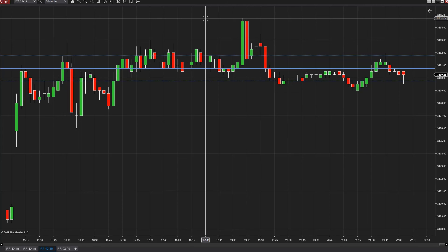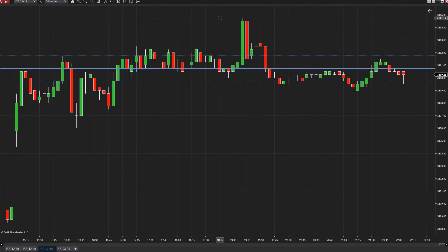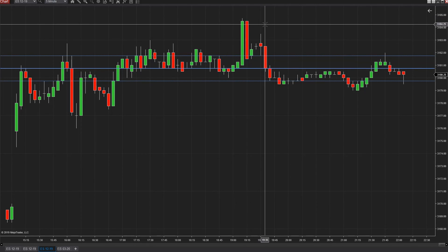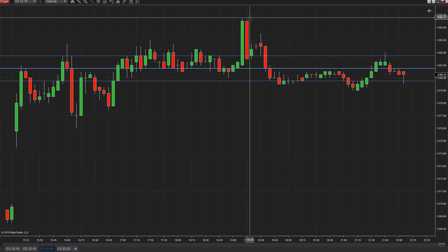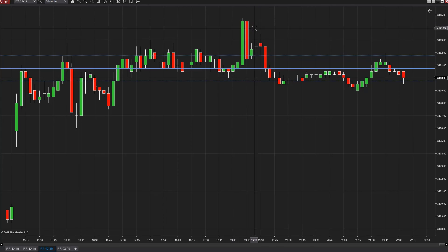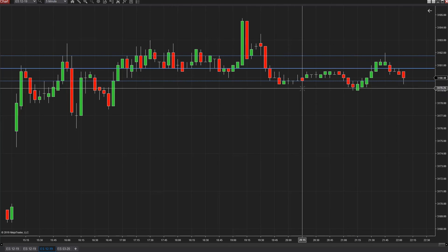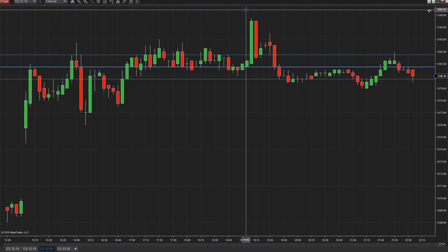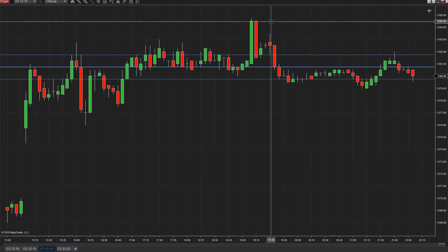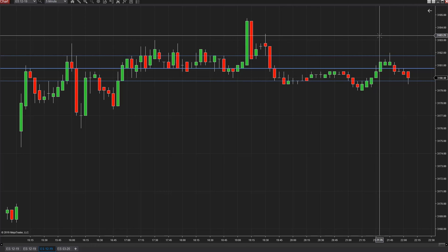3184.75 and the 3185 area are pretty close — one tick off. When we broke up above here we said it would get us to here. So if you were watching the 3185 area and trading in aftermarket hours, there's a short opportunity up here around 3184.5. That ended up pulling back so far back down to 3179 in the after hours. Again, within one tick.